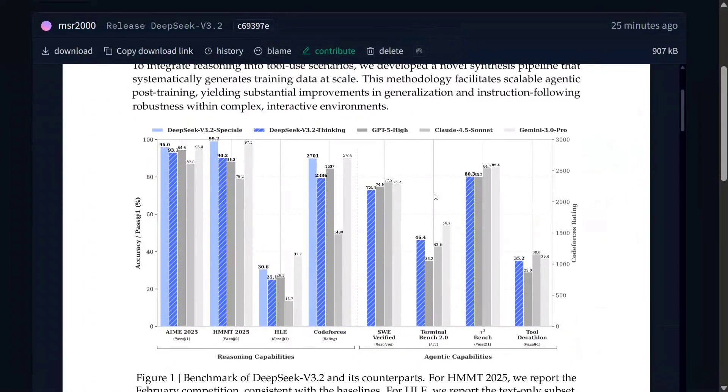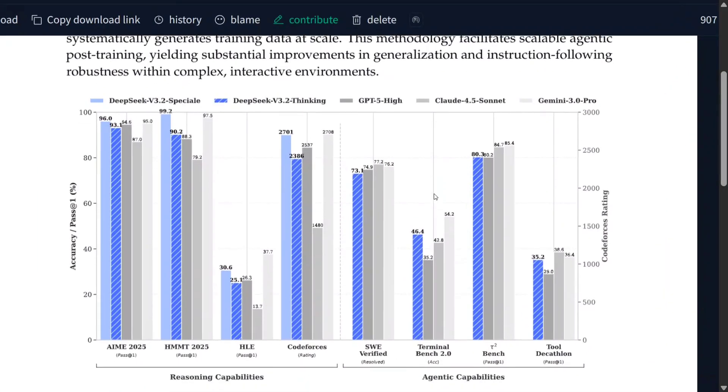DeepSeek has come back with a bang and released DeepSeek V3.2. This time they have released two variants: DeepSeek V3.2 Special and DeepSeek V3.2 Thinking. As you can see on my screen, the model is able to beat out even Gemini 3.0 Pro, the latest one, on certain benchmarks. The model is looking increasingly good.